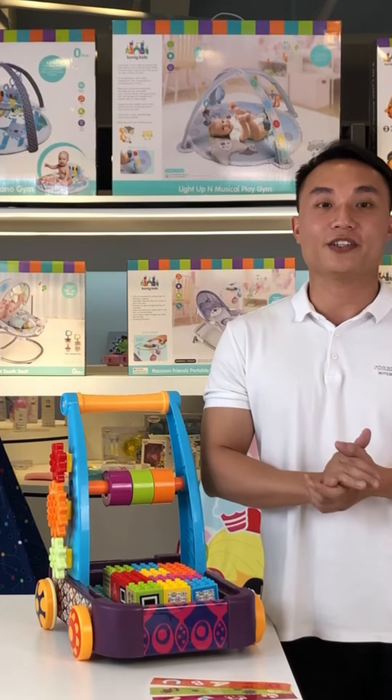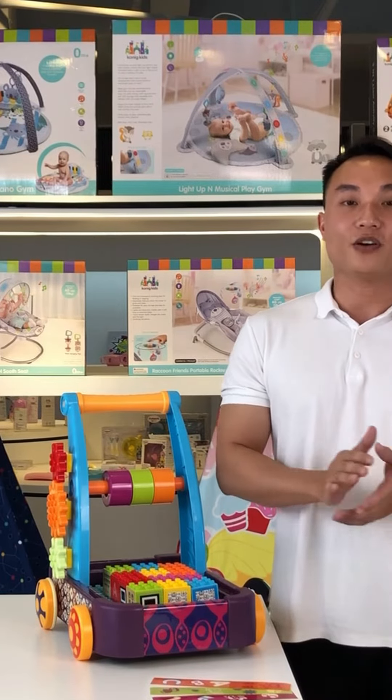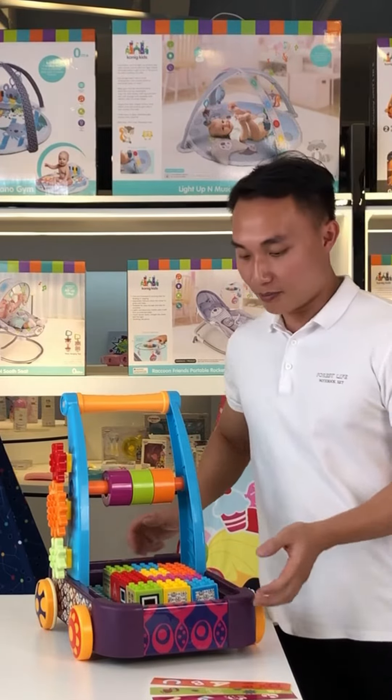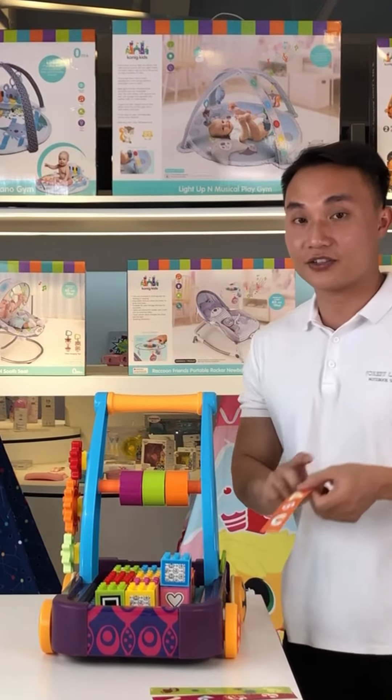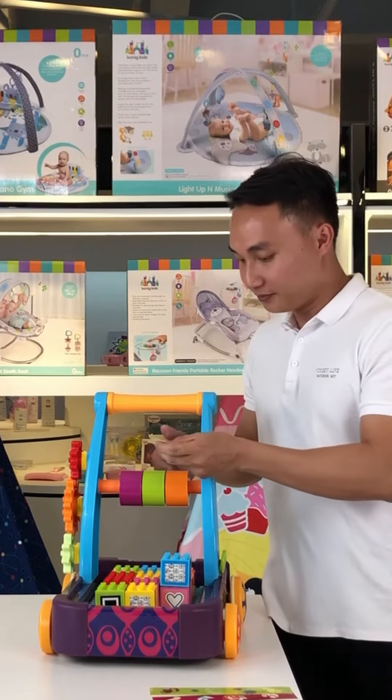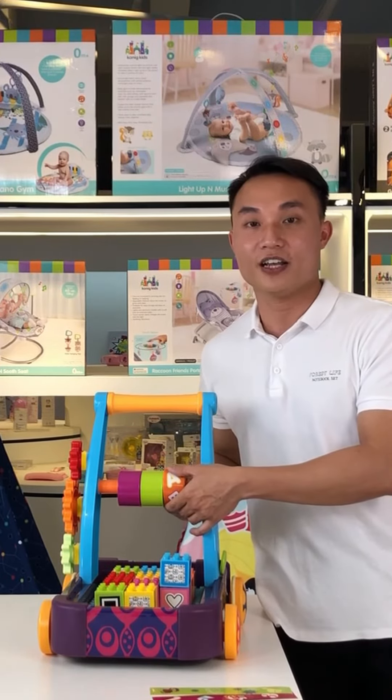This toy can develop the kids' imagination and creativity — that's what we've been working for. The kids can build the blocks and stick the stickers by themselves. It really helps the kids to discover and express their mind.